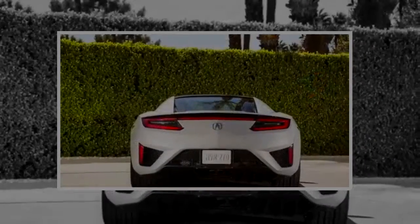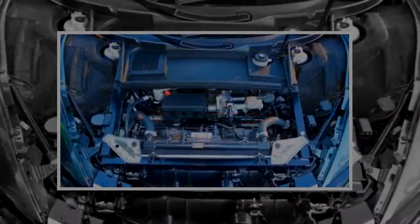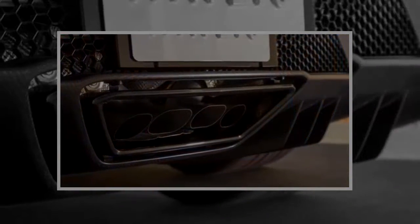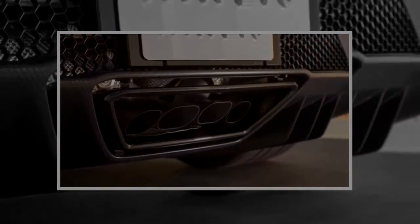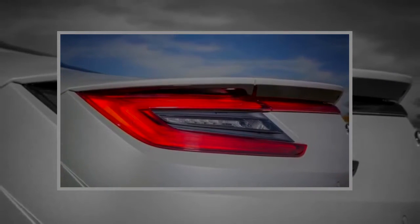The NSX likes to be driven rhythmically with even inputs. It can push a bit in a turn, but once you lift off the throttle the electric motors cut that corner tighter with their torque vectoring magic. The NSX has an astonishing performance envelope which ramps up through four driving modes: quiet, sport, sport plus, and track.